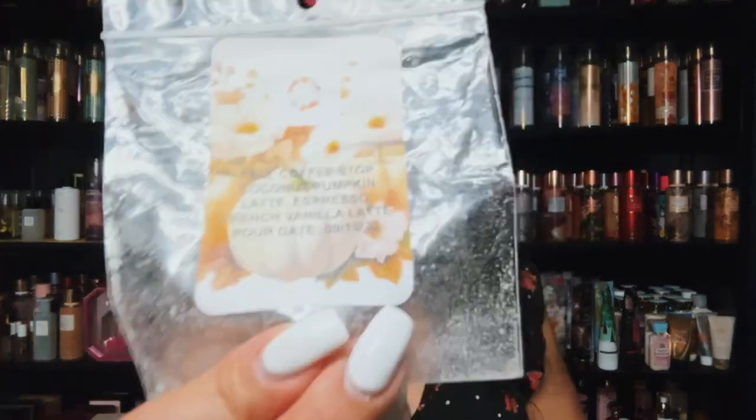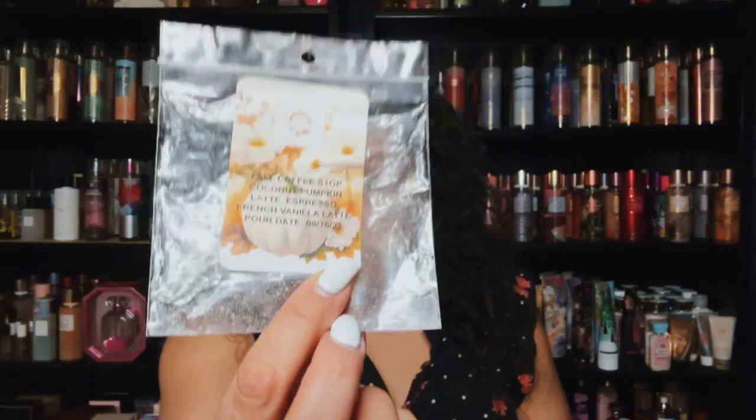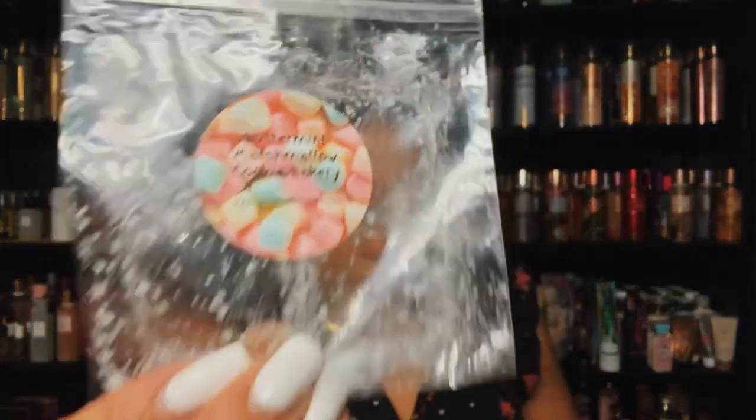This is from Sassy Wax Melts on her older formula — Fall Coffee Stop: coconut pumpkin latte, espresso, French vanilla latte. Very, very nice, a nice coffee blend. You get pumpkin, coconut, and French vanilla. Really, really pretty. Also Up the Creek Scents — butter mint, marshmallow, cookie bakery. Fabulous, really really good. I love my butter mints — I melt this at night.